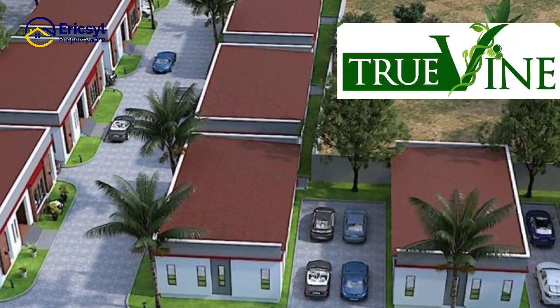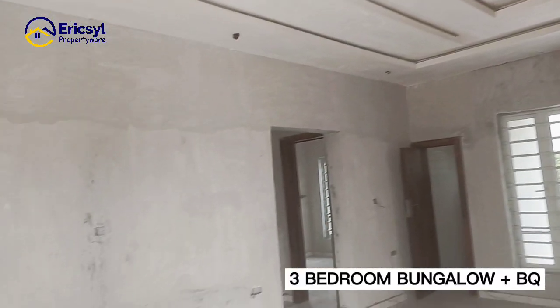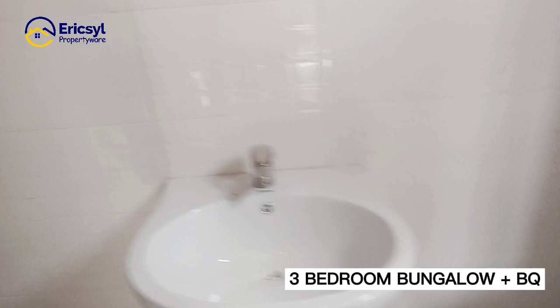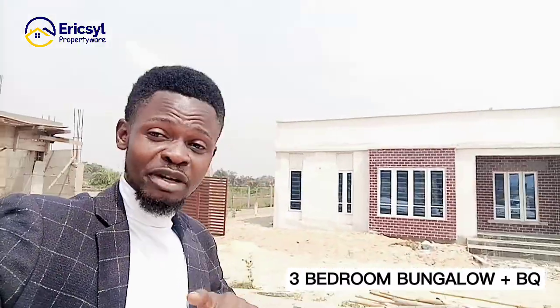Welcome to The True Vine, a three-bedroom fully detached bungalow plus a BQ right here in the city of Aweya. It is selling for a very affordable price. This is currently the cheapest and most affordable bungalow right here in Pejuleki.